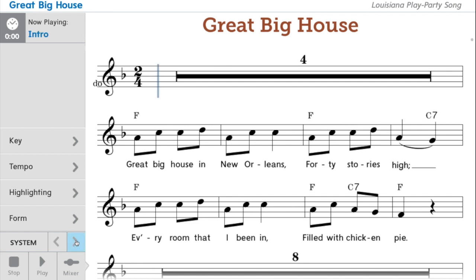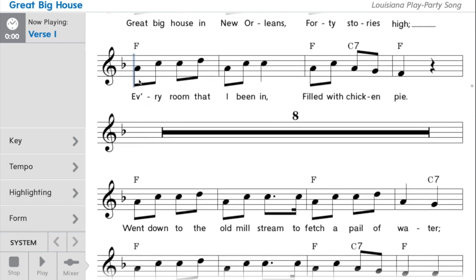Let's look at the next line. Ready? And here we count: one and two and, one and two. One and two and, one.